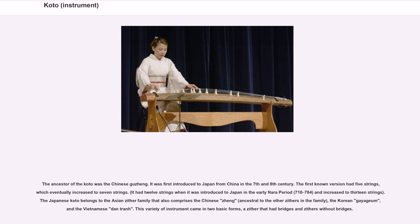The ancestor of the koto was the Chinese kucheng. It was first introduced to Japan from China in the 7th and 8th century. The first known version had 5 strings, which eventually increased to 7 strings. It had 12 strings when it was introduced to Japan in the early Nara period (710 to 784), and increased to 13 strings.